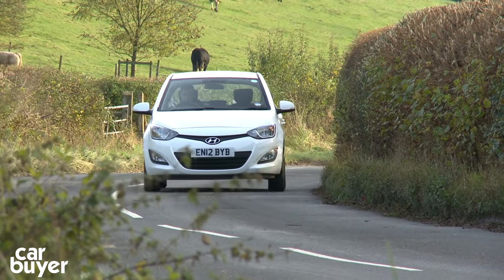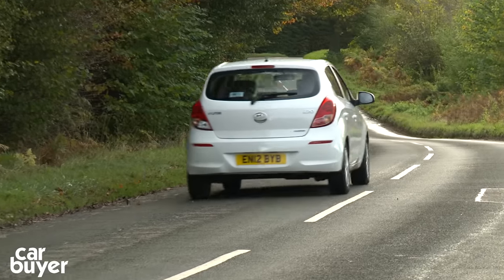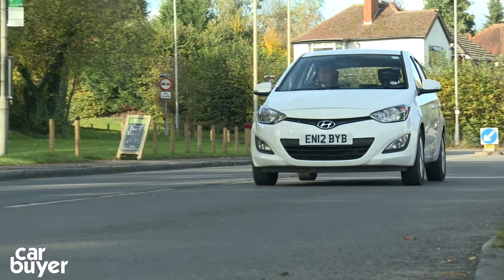In 9th place is the Hyundai i20. With best-in-class passenger and boot space, there's a lot to like about the i20. Well, apart from the weak engines and the fact that only one model emits less than 100g per kilometre of carbon dioxide.